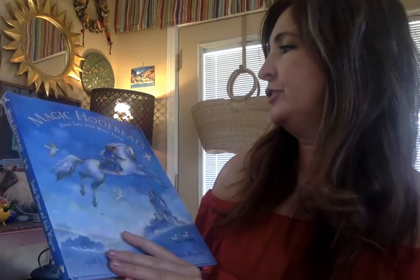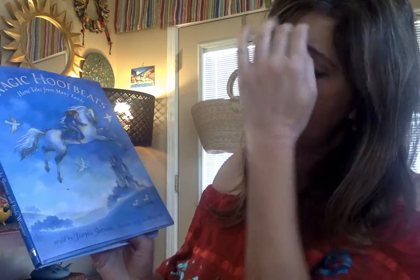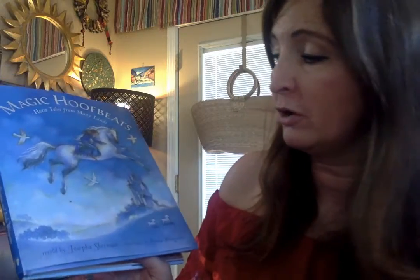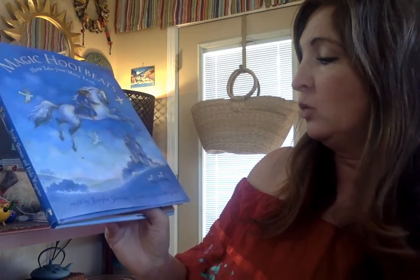Hi there, so I'm going to read book number three from Magic Hoof Beats, Horsetales from Many Lands. This is a Barefoot Books book and I have permission from the publisher to read it.